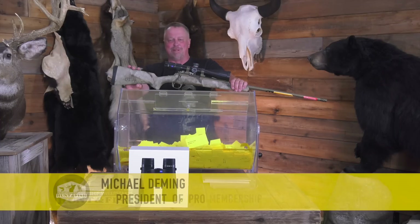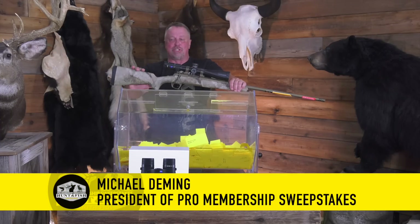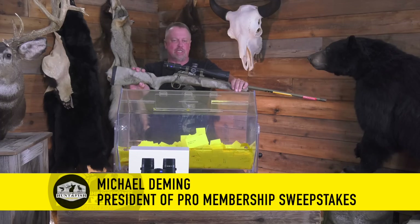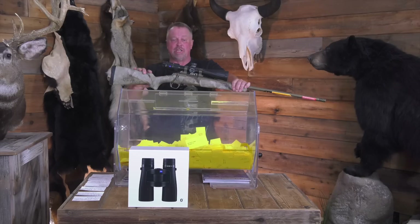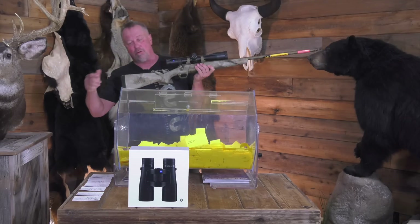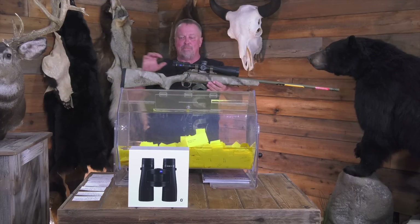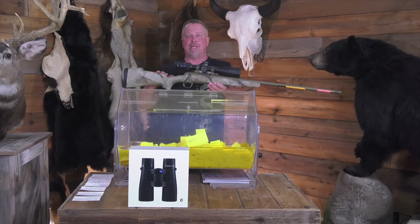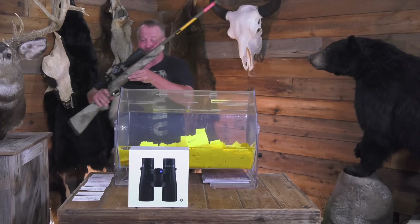Well, here we are June 10th at the Pro Membership Sweepstakes. I got back from the range this morning and finished dialing this gun up. It's a Browning X-Bolt in 6.8 Western — the Hell's Canyon. This thing shoots phenomenal. It's got the Zeiss V4 on it and it got paired with the Zeiss Victory RF binos. Binos, gun, ammo, and everything else is already about $8,000, so already a great setup with just that.